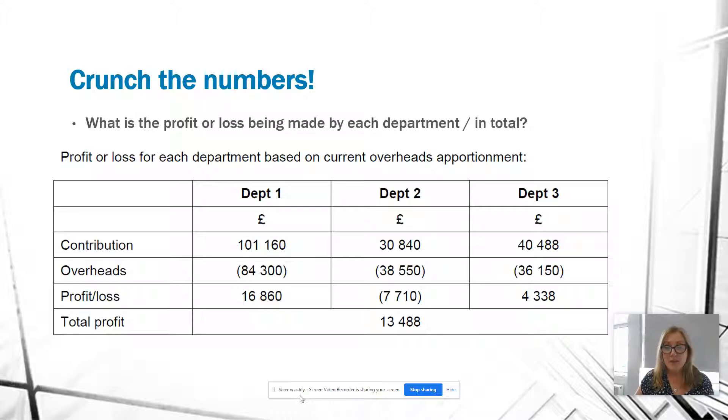This is taken from the mark scheme. Department 1 is making a profit of $16,860. Department 2 is making a loss of $7,710. And Department 3 is making a profit of $4,338. As noted, they're all offering a positive contribution, and overall the organisation is profitable — they made a total profit of $13,488.